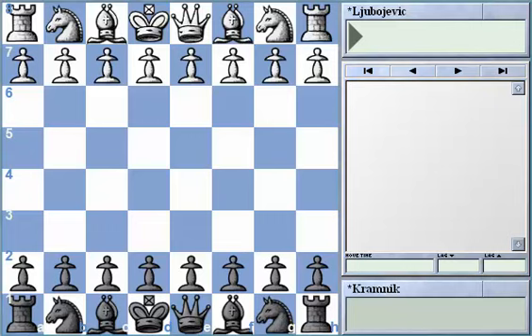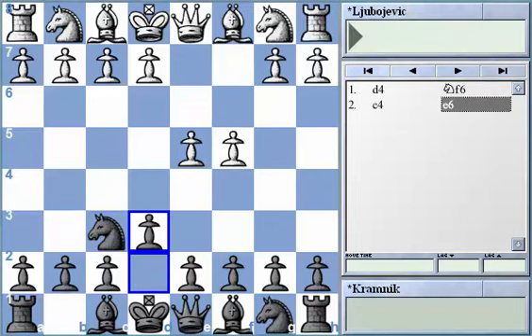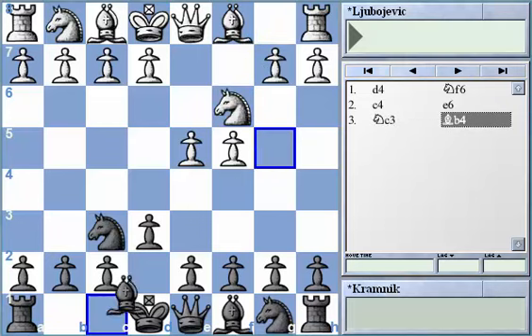So let's take a look at the game. Ljubojević had the white pieces and started with d4, after which Kramnik played Nf6, and after c4, e6, Nc3 and Bb4 we got the Nimzo-Indian defense. Usually Black's idea in this opening is to exchange on c3, which will later give him the possibility to exploit White's weaknesses — the c3 and c4 pawns. On the other hand, White can utilize that time to exploit his pair of bishops advantage and get stronger central control.